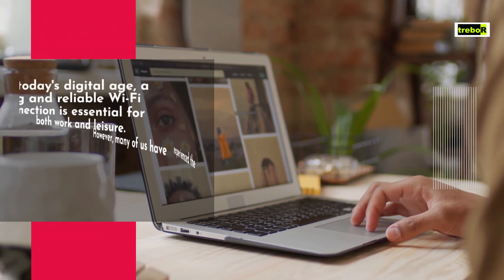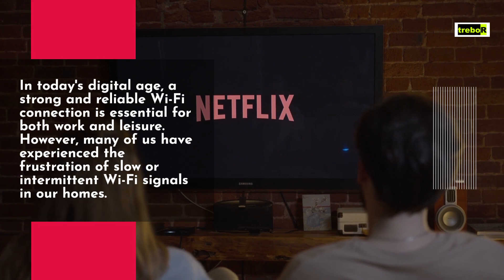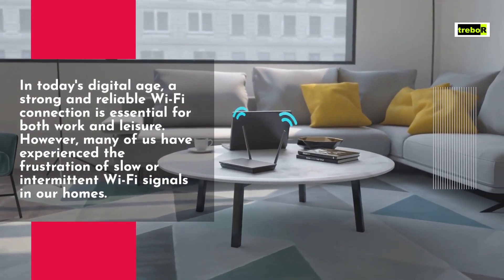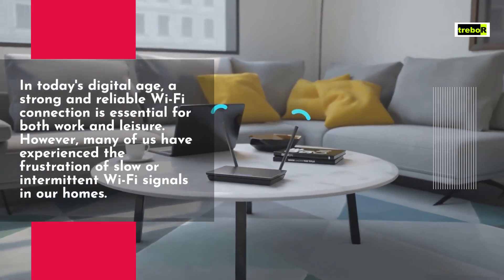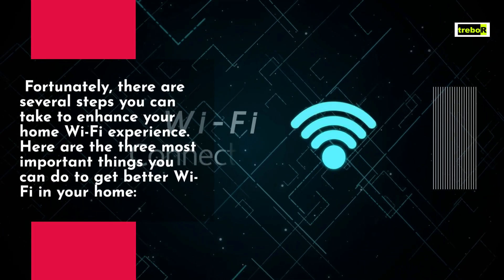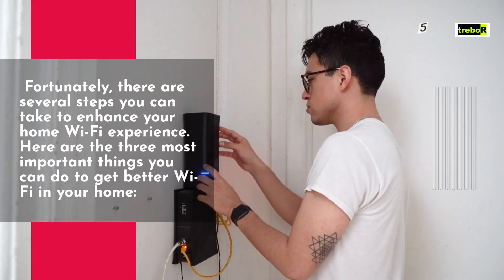In today's digital age, a strong and reliable Wi-Fi connection is essential for both work and leisure. However, many of us have experienced the frustration of slow or intermittent Wi-Fi signals in our homes. Fortunately, there are several steps you can take to enhance your home Wi-Fi experience. Here are the three most important things you can do to get better Wi-Fi in your home.